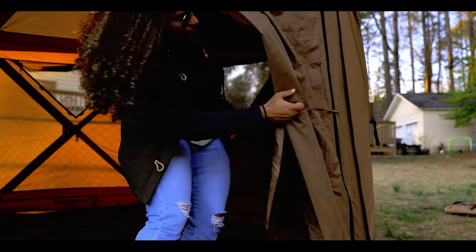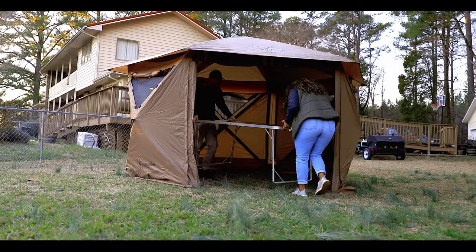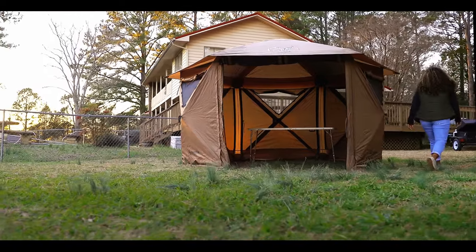Whether you're camping, hosting a backyard party, or looking for an outdoor space for your RV, Gazelle has you covered. The possibilities are endless with the Gazelle G6 Cool Top Portable Gazebo. Gazelle Tents, built for adventure. Learn more at gazelletents.com.